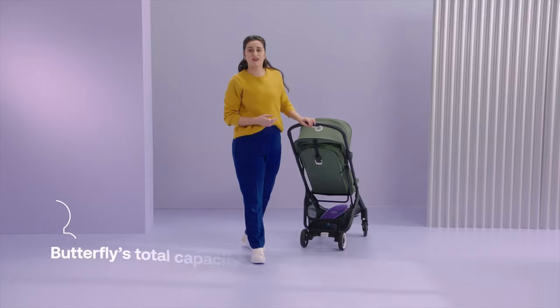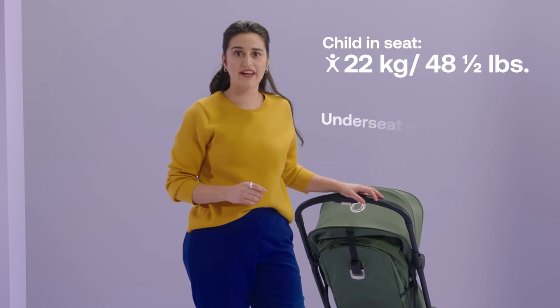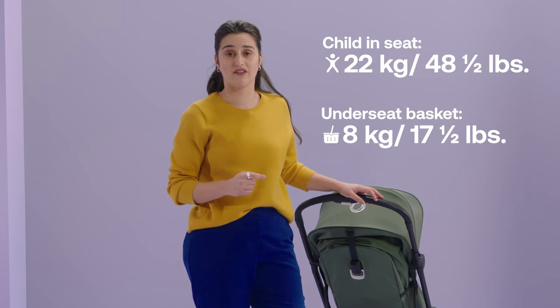In total, the Butterfly can carry up to 30 kilos — that's 22 kilos for the child and 8 kilos of storage in the under-seat basket.